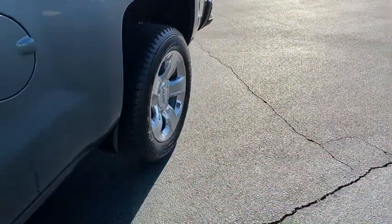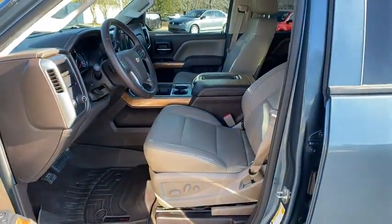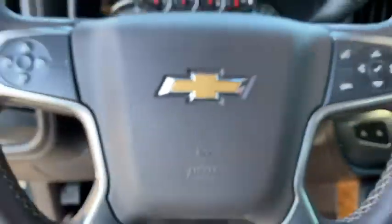Four-wheel disc brakes, cruise control, auto-dimming rear-view mirror, AM-FM stereo radio, rear defrost. If affordable style and reliability are what you're looking for,